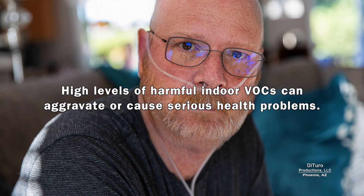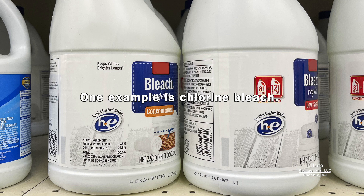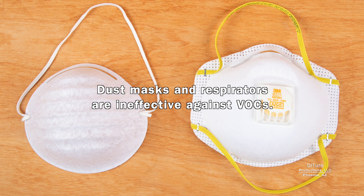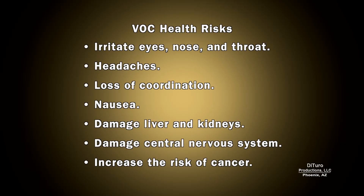High levels of harmful indoor VOCs can aggravate or cause serious health problems. One example is chlorine bleach — it's a powerful disinfectant, but can also cause chlorine poisoning. Dust masks and respirators are ineffective against VOCs. Health risks include irritated eyes, nose, and throat, headaches, loss of coordination, nausea, damaged liver and kidneys, damaged central nervous system, and increased cancer risk.